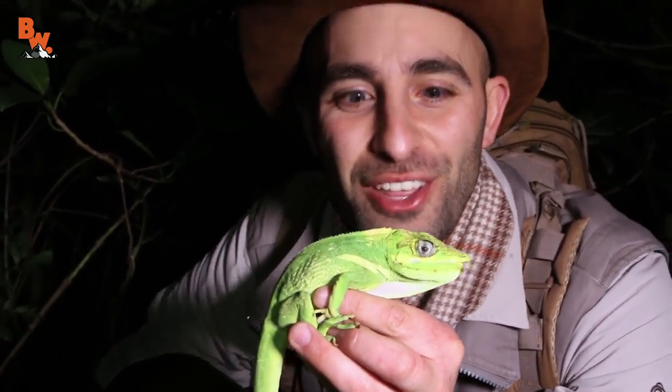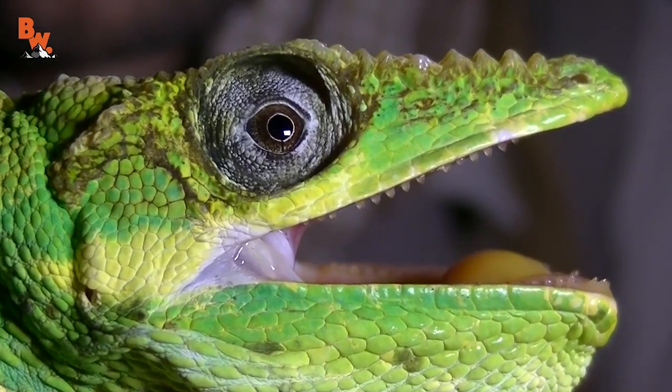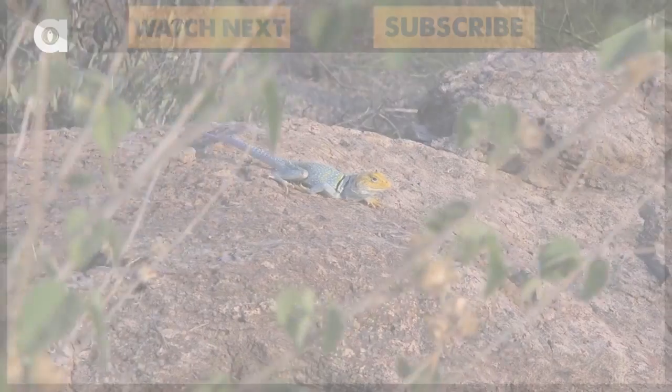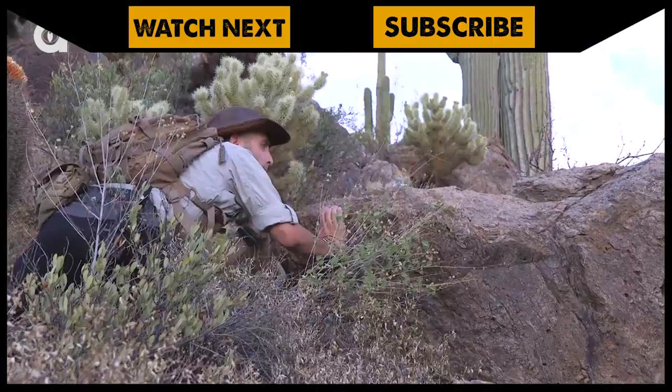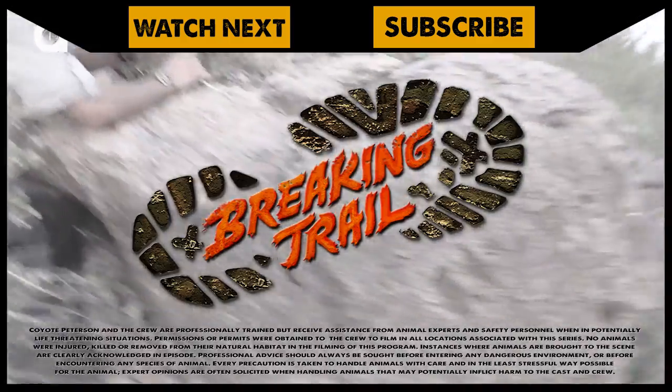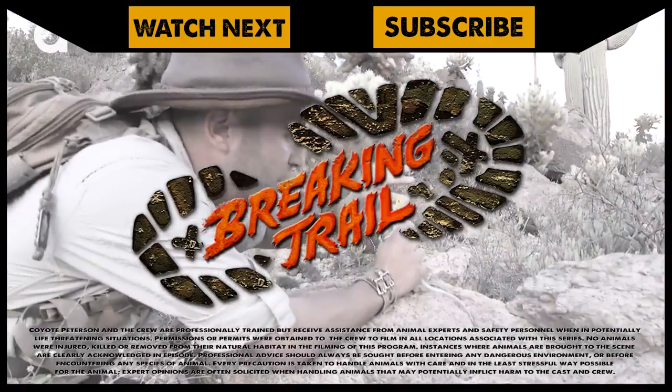Well, how cool is that? My first time ever catching the Cuban night anole — very awesome. I'm Kennedy Peterson. Be brave, stay wild, we'll see you on the next adventure. If you thought that was one wild adventure, check out the time I got my fingers stuck in the mouth of a collared lizard. And don't forget, subscribe to join me and the crew on this season of Breaking Trail.